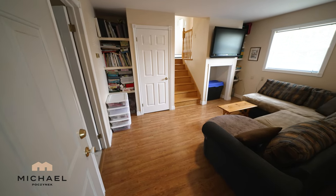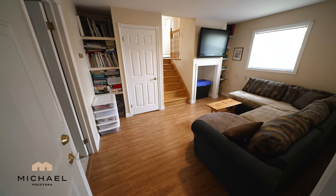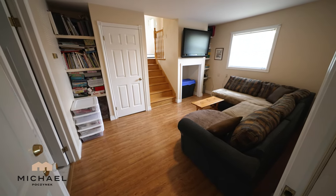Down one level, we have this rec room here which looks out to the front yard and it's located next to the garage.